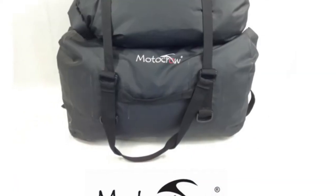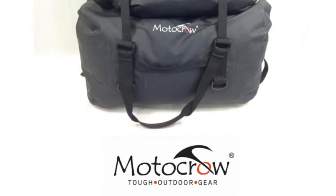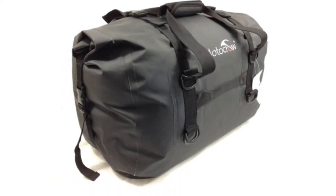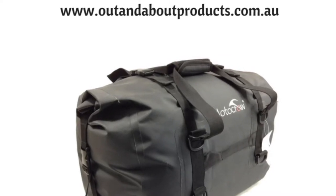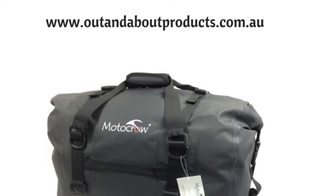The 48 litre dry bag has a strong hook and loop fastening system at the top which rolls down to keep it waterproof. The compression straps over the top keep everything in place. The bag has extra d-shackles so there's heaps of tie-down points, and it also has top and side handles.